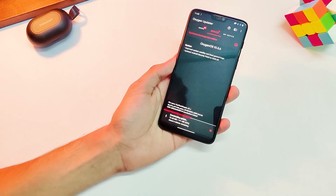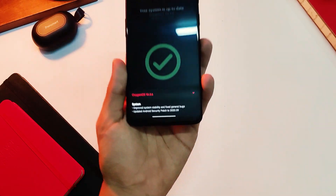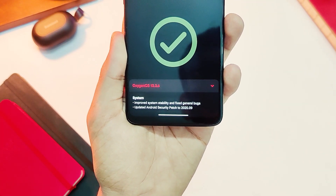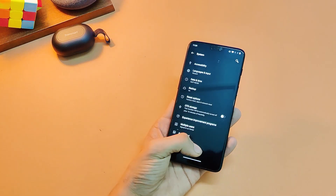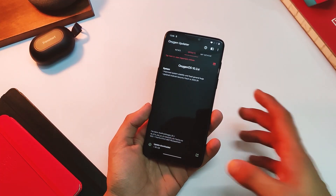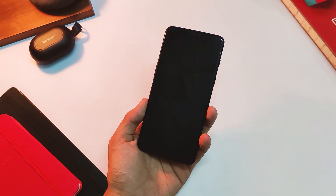To get this update on your device, you can download the Oxygen Updater application from the Google Play Store. Open the application, download the zip file, and once it's done, simply go to Settings, click on System, choose System Updates from the list, and click on the gear icon on the top right corner. Now choose the zip file we just downloaded, let it install, and you will be good to go in no time.